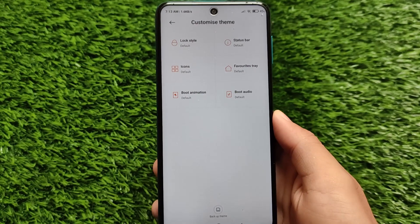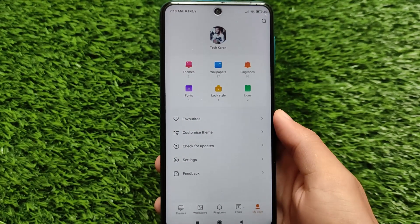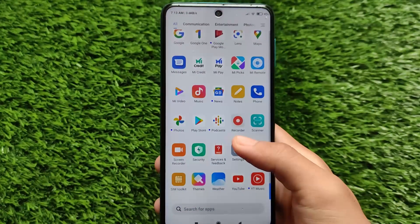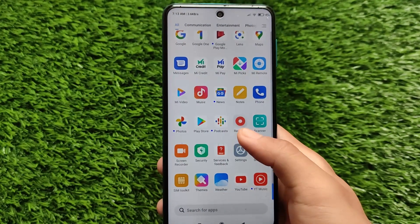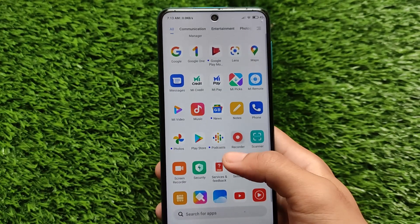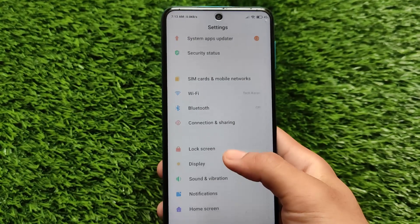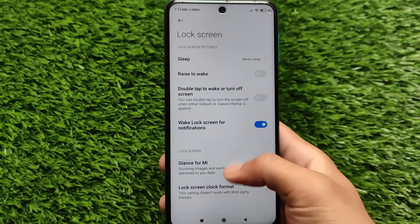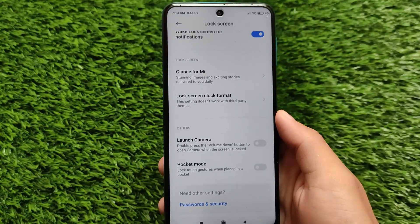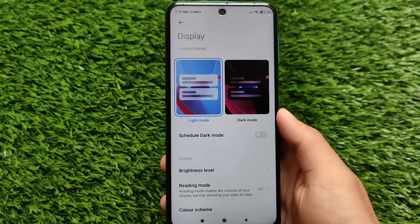In the theme center, we have options to customize lock style, status bar icons, and similar UI elements. Since this is the global version, it doesn't include many changes compared to the India variant — only Google apps are present, and it doesn't even include the GetApps store.